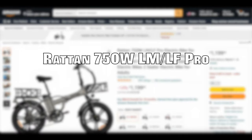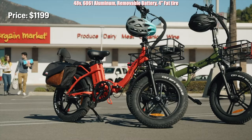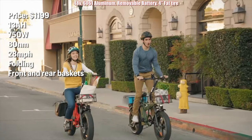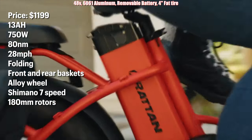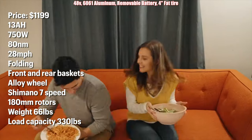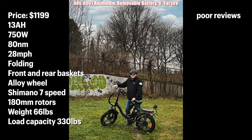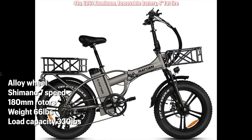Coming in at number three is the Ratton 750W LM/LF Pro. It's priced at $1,199, has a 13 amp hour battery, 750 watt motor, 80 newton meters of torque, 28 mile per hour top speed, and it folds. Front and rear baskets, alloy wheels, Shimano 7 speed shifter, 180 millimeter brakes, weighs in at 66 pounds with a load capacity of 330 pounds total including 110 pounds for the rear seat. The drawbacks: it has poor reviews on service expectations. The Ratton has been around for a while; specs are solid and replacement parts are offered, so if you're willing to tinker when issues arise, this can be a great value.